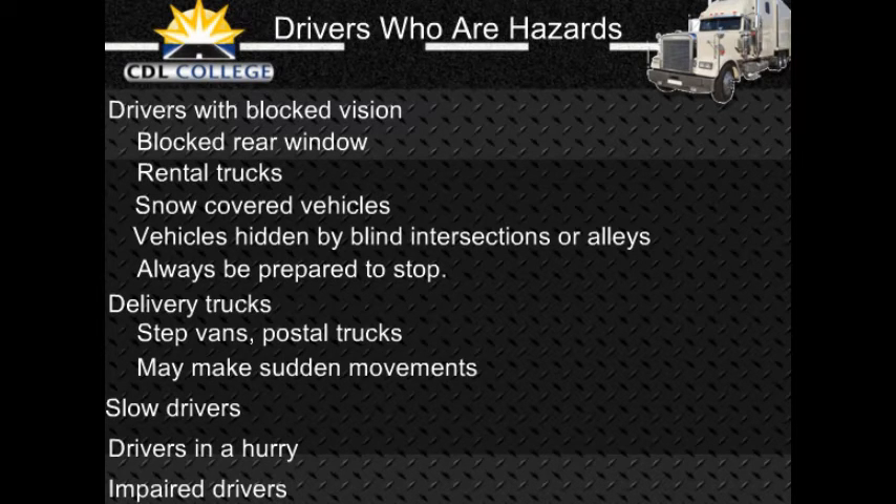Impaired drivers: Drivers who are sleepy, have had too much to drink, are on drugs, or who are ill are hazards. Some clues are weaving across a road or drifting from one side to another, leaving the road, dropping right wheels onto the shoulder or bumping across the curb in a turn, stopping at the wrong time such as at a green light or waiting too long at a stop, an open window in cold weather, and speeding up or slowing down suddenly — driving too fast or too slow. Be alert for drunk drivers and sleepy drivers late at night.